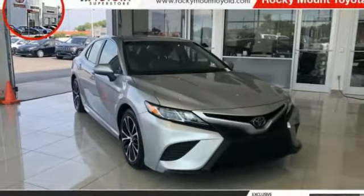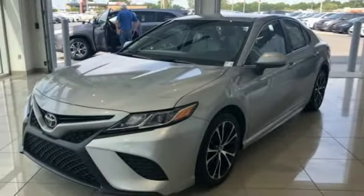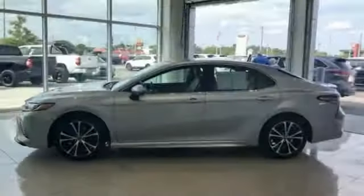Take a ride into the 2018 Camry. The Toyota Camry is an affordable midsize car, reliable, and a great comfortable commuter car.